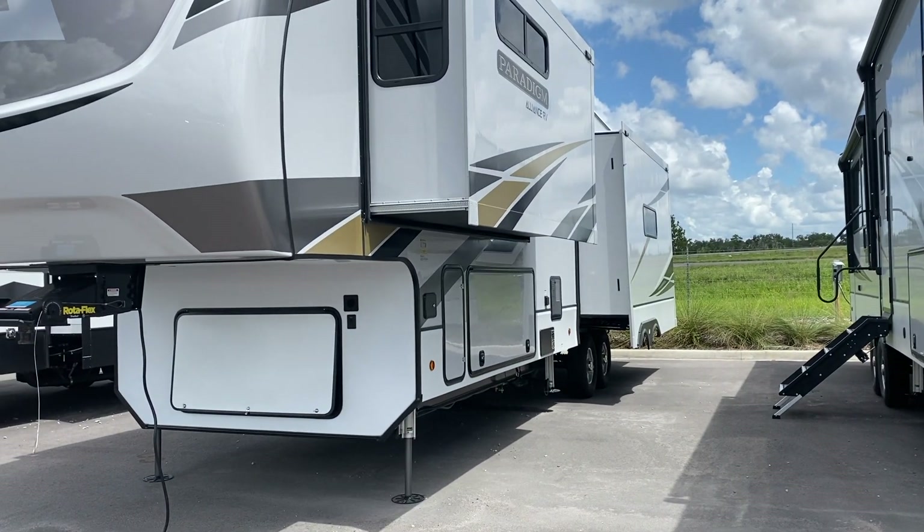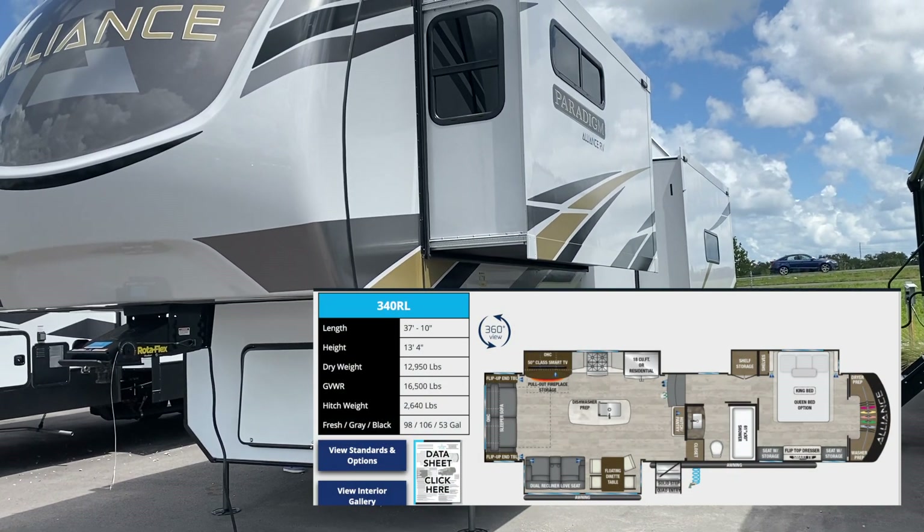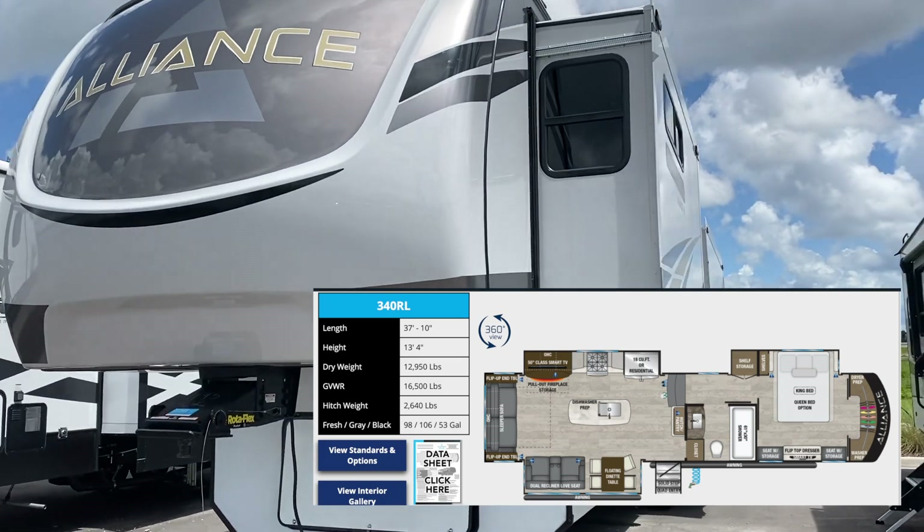We liked the Paradigm at the Super Show, so we thought we'd come back over here to RV1 and give it another look. This is the Paradigm Alliance RV that we liked at the Super Show.